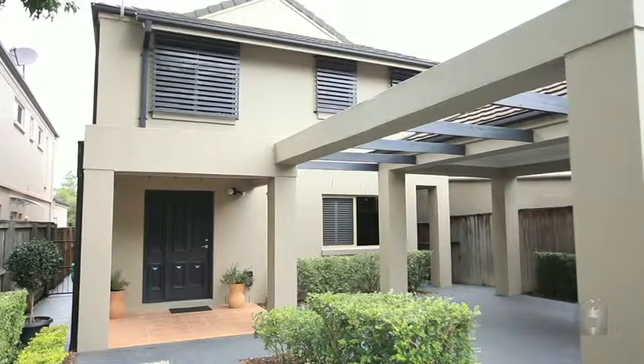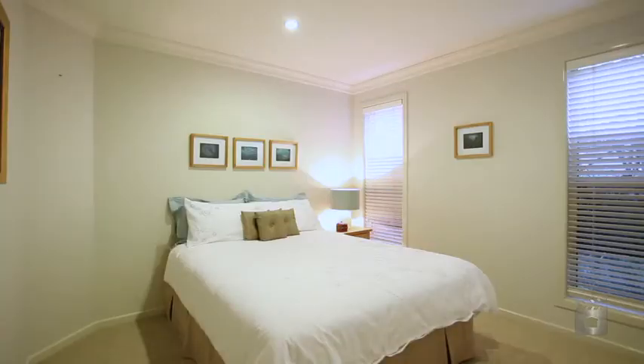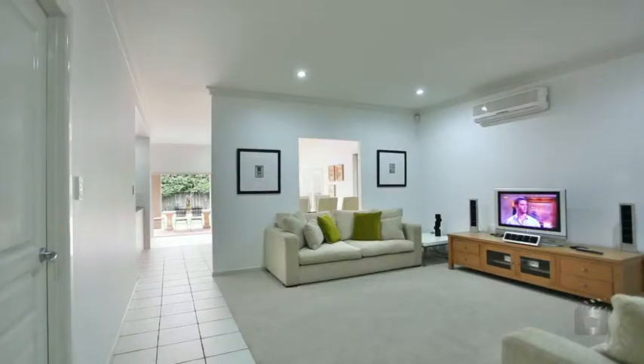Surrounded by a plethora of parks, walks and sporting facilities, and only 6.5 kilometres from the city, this position is perfect for those looking to make the most of the riverside parks.